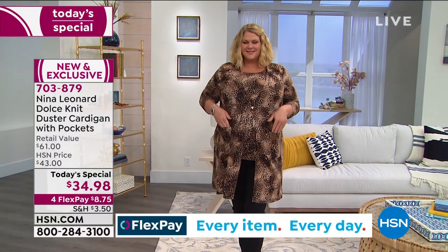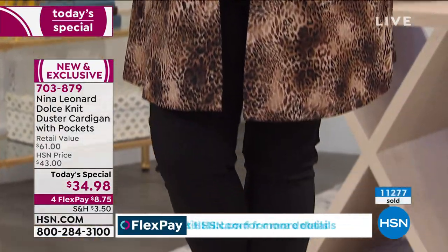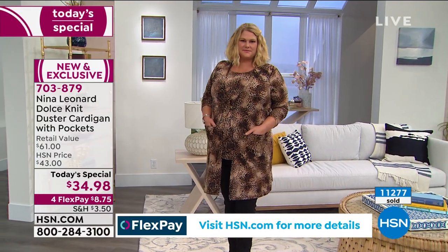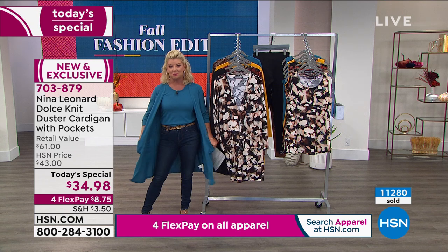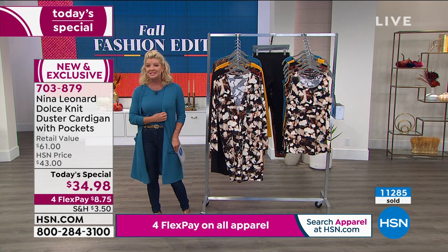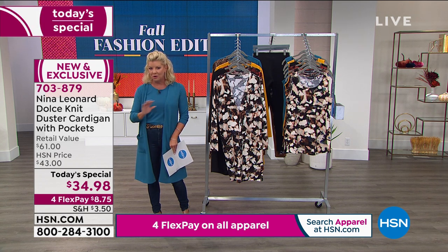This would normally be around $60–$61 retail. HSN would be thrilled to bring it at $43, but at $34.98 it just doesn't get any better than that — and that's why it's been so wildly popular. We're featuring it on four flex pays, which means you break up your payments over the next four months — about $8 and change. The great news is we ship it out within 48 hours, and everything you purchase with us at HSN has a 30-day money-back guarantee, no questions asked.